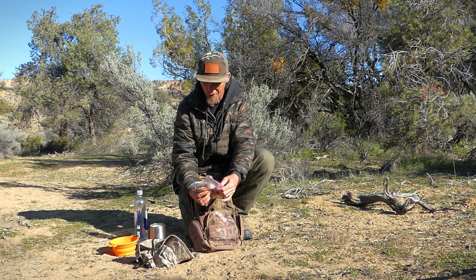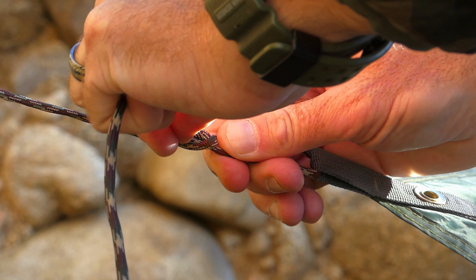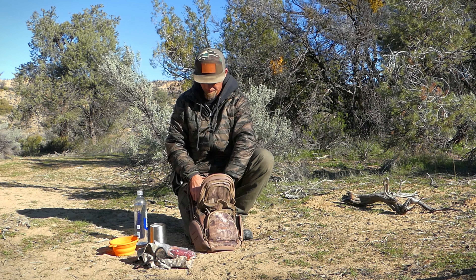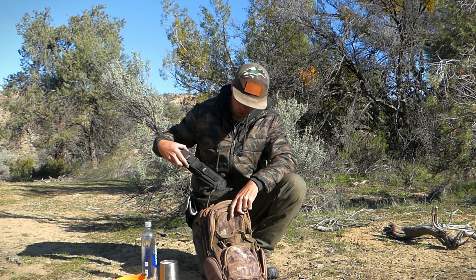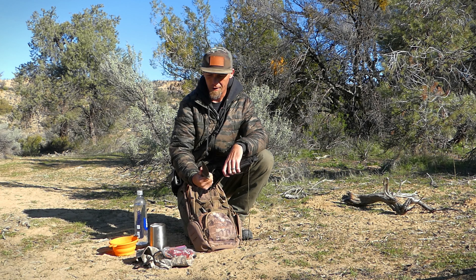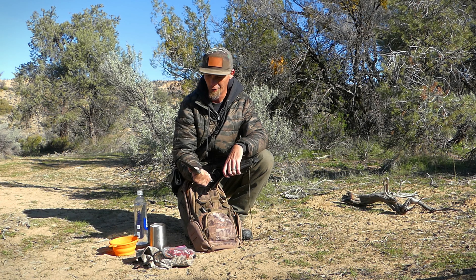I've got a Ziploc bag with some fire-starting material, some cordage — it's always nice to have cordage for building a shelter or tying something off — and then I have some tent stakes. I also have my larger knife that I use around camp. This is a TOPS Outpost Command — a very high quality blade, very strong. It's great at chopping, great for bushcraft, great for shelter building.